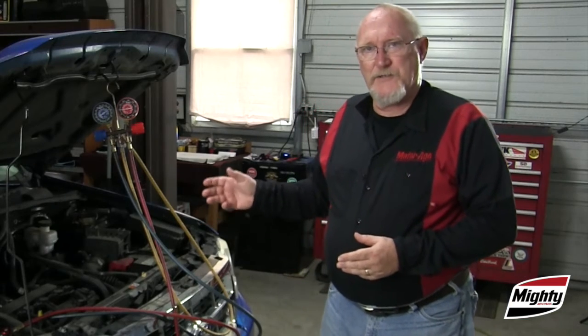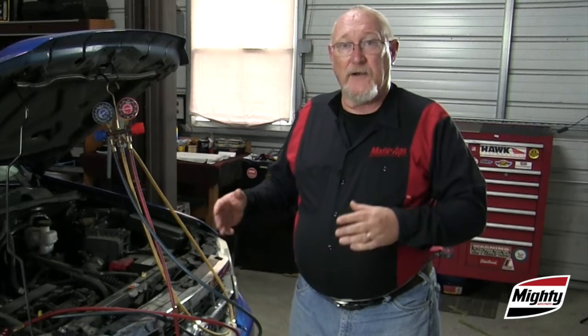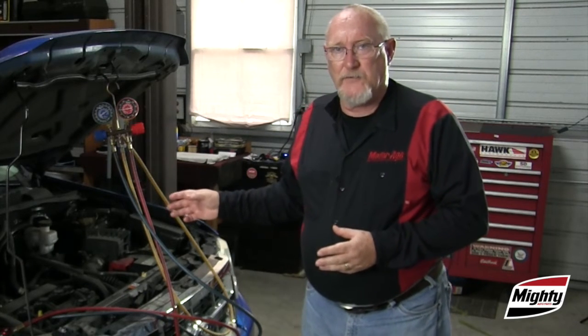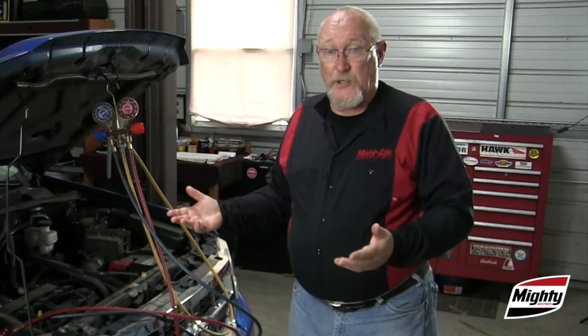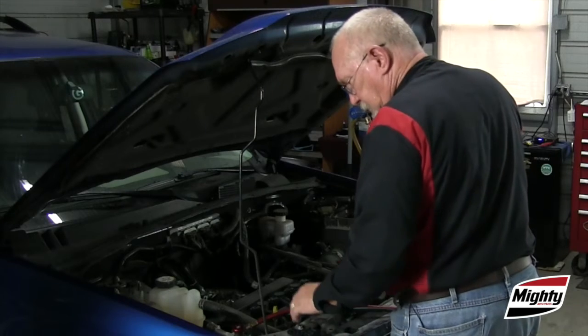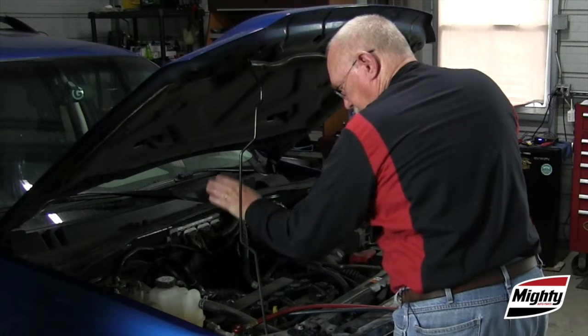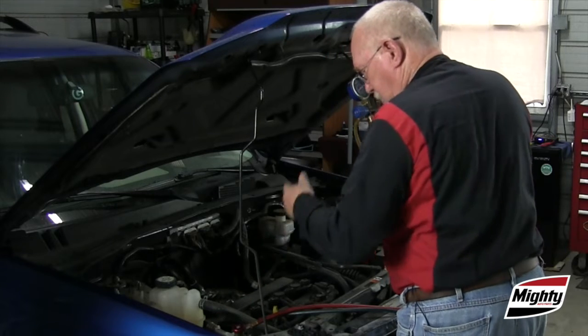Mistakes made during the service and repair process to the air conditioning system can cause a number of problems all by themselves. A very common mistake is failure to perform a vacuum purge prior to reassembly and recharge. This allows whatever air enters the system when you open it up to remain there. If air is in the system, the gauges will read higher than normal on both sides and the normally cold low-side line may be warm, even hot, to the touch.